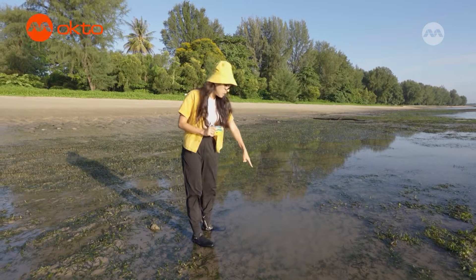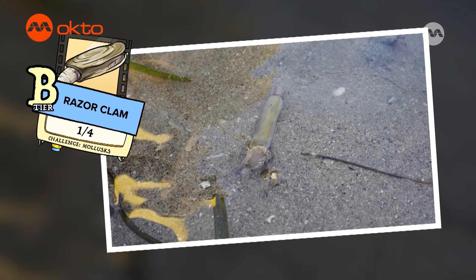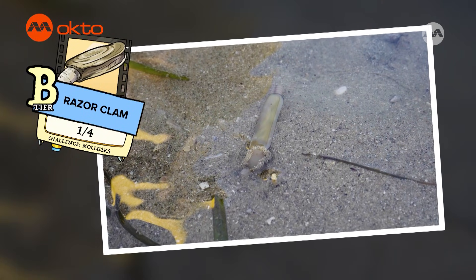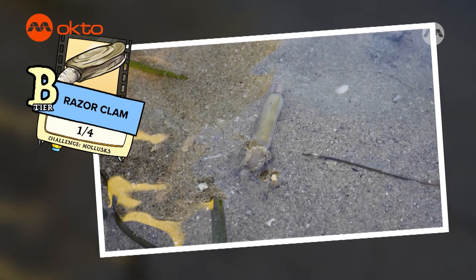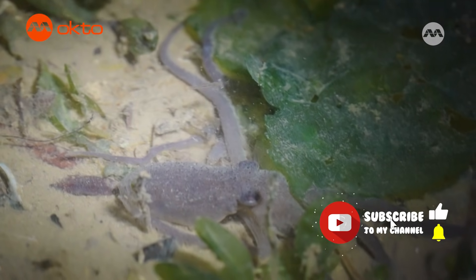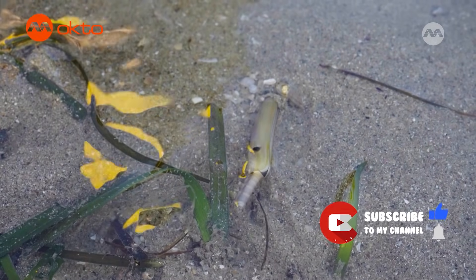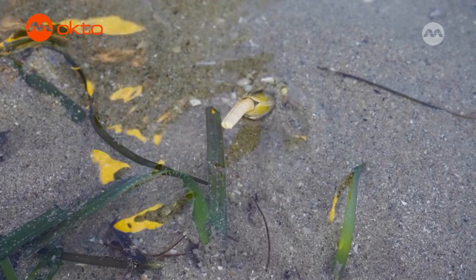Look! There's a moving razor clam over here! Razor clams are cool shellfish that live in sandy beaches, and they look like tiny little razors, which is how they got their name. Clams and snails are part of the mollusk group that also includes slugs, octopuses and cuttlefish. They have long, smooth shells and can dig very quickly into the sand to hide away from the waves and predators.